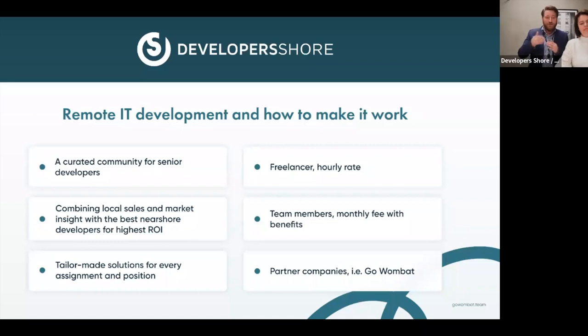For those positions we go to our own community, but we also have clients who come and say they don't need a specific resource — they need a total delivery, like building a mobile or web application from scratch. That is when our partner companies come in. Instead of us providing the full team, we redirect the client's needs to one of our preferred suppliers. GoWombat is one of these — we've been working with them for almost five years on different clients and problems.